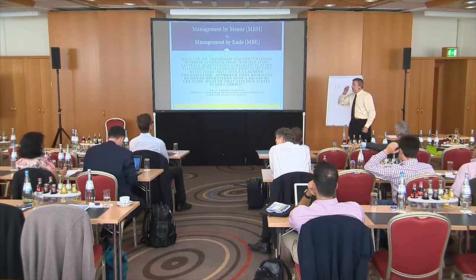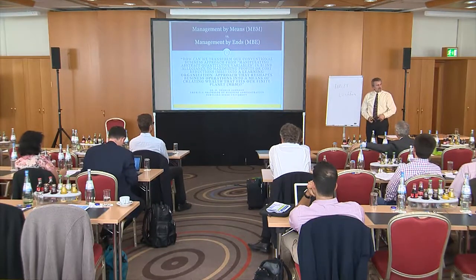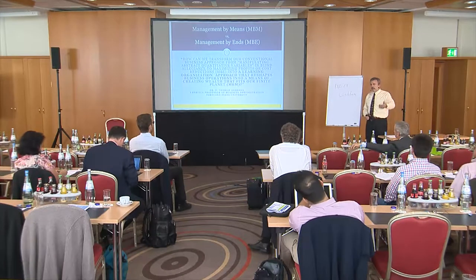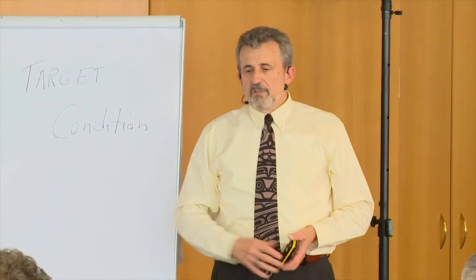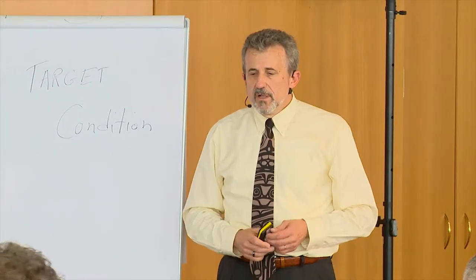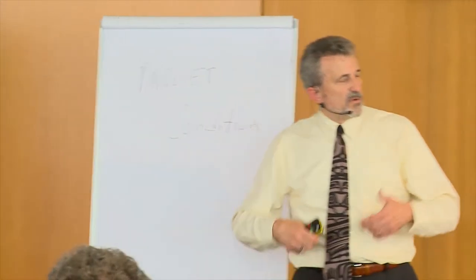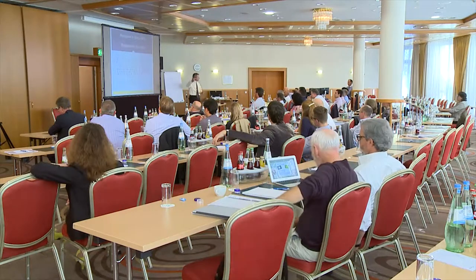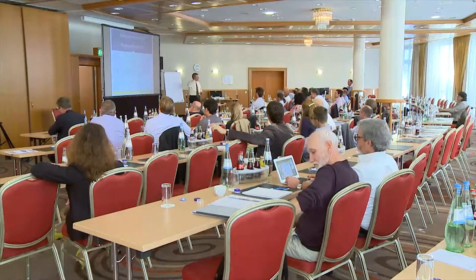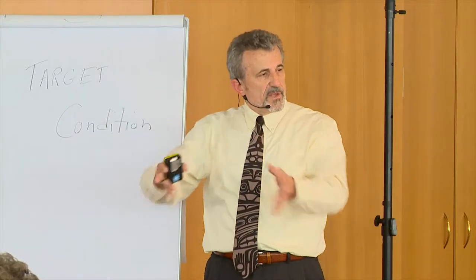Here's another concept: management by means (MBM) versus management by ends (MBE). From a sustainability perspective, we're trying to get students to understand that it matters how you get there, not just that you get there. Tom Johnson wants to change the way we're thinking to a learning organization that reshapes operations to create wealth that fits our finite planet. We heard yesterday that we're consuming 1.5 to 2 planets in our lifetime, and changing the way we think is important. We believe applying the kata and lean in general will help with this overall concept.